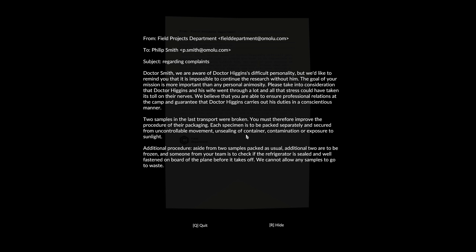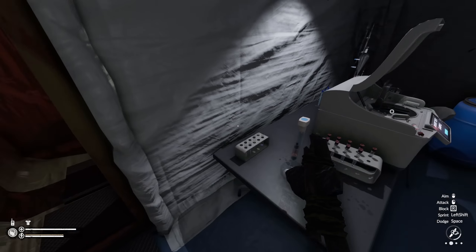Dr. Smith, we are aware of Dr. Higgins' difficult personality, but we'd like to remind you that it's impossible to continue research without him. The goal of your mission is more important than any personal animosity. Please take into consideration that Dr. Higgins and his wife went through a lot, and all the stress could have taken a toll on their nerves. We believe that you are able to ensure professional relations at the camp and guarantee that Dr. Higgins carries out his duties. Two samples in the last transport were broken — you must therefore improve the procedure of their packaging. Each specimen is to be packed separately and secured from uncontrollable movement, unsealing of the container, contamination, or exposure to sunlight. Additional procedure: aside from two samples packed as usual, additional two are to be frozen, and someone from your team is to check if the refrigerator is sealed and well fastened on board the plane before it takes off. We cannot allow any samples to go to waste.